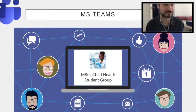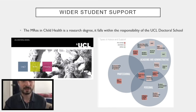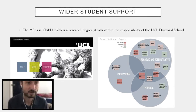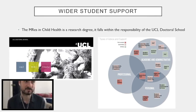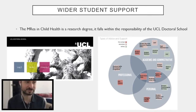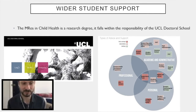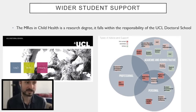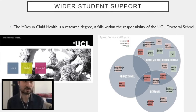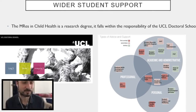Even if you're doing very different projects, it's really useful to have that peer engagement, because people with different skills will be able to help you with specific problems you might be having. There's also wider student support through the doctoral schools. The MRes in child health is a research degree, so it falls within the remit of the UCL doctoral school, which can provide academic and administrative assistance, opportunities for professional and personal development, and pastoral care — student support and wellbeing — all the different aspects you'll probably need at some point to help get through a challenging but rewarding degree.